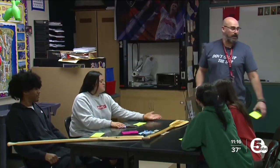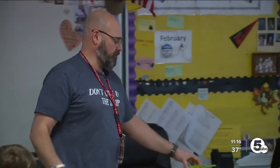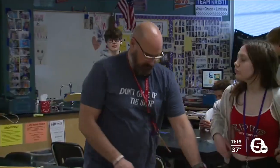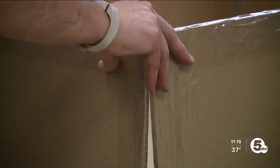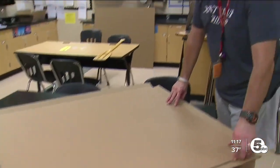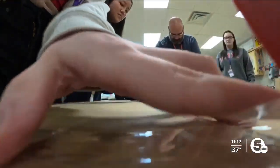Five weeks ago, students were given the instructions on how to build the boat — strategies, things you should do, things you shouldn't do. Basically, they're allowed to use untreated brown cardboard that fits inside these raised panels, and clear packing tape.